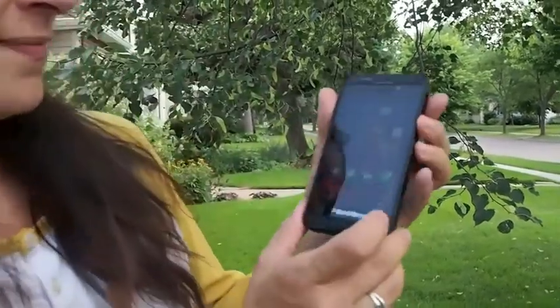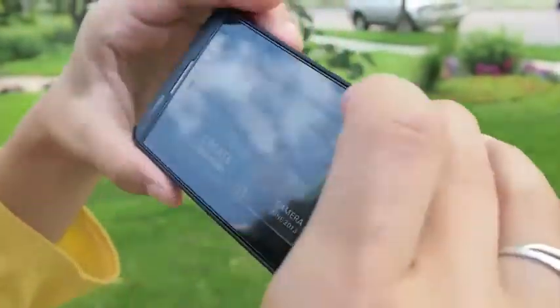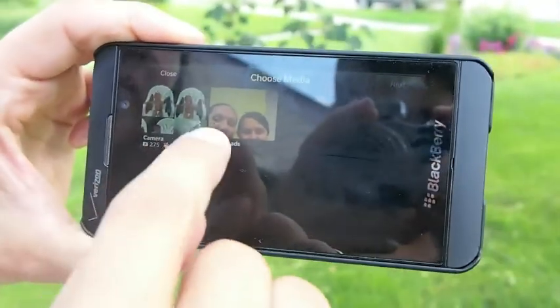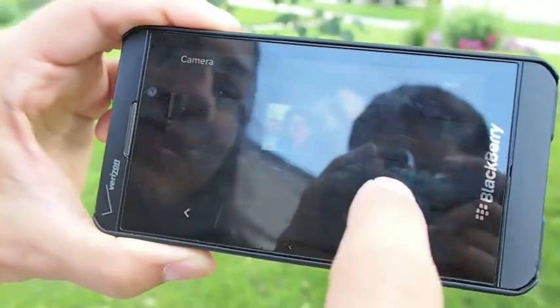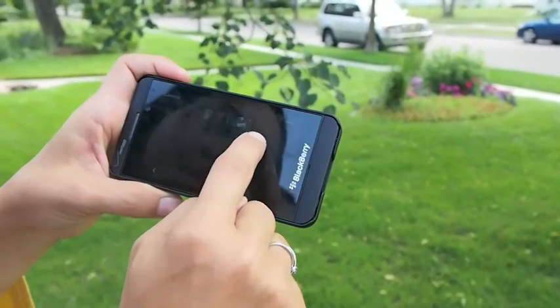My next favorite feature of this phone is the Story Maker. As you can see, it's right here displayed on my home screen. I would like to create a new story, and out of my photos and my videos, I can pick certain pictures, certain photos that I want in the story.